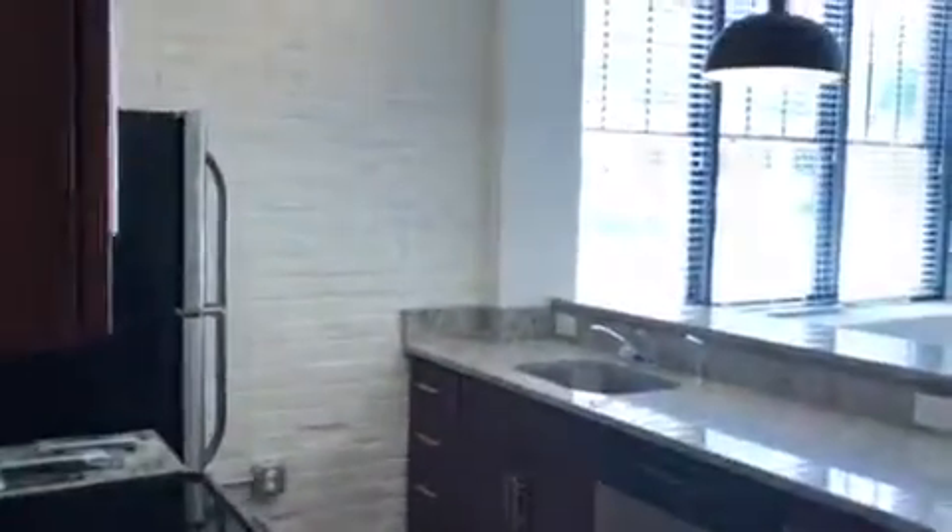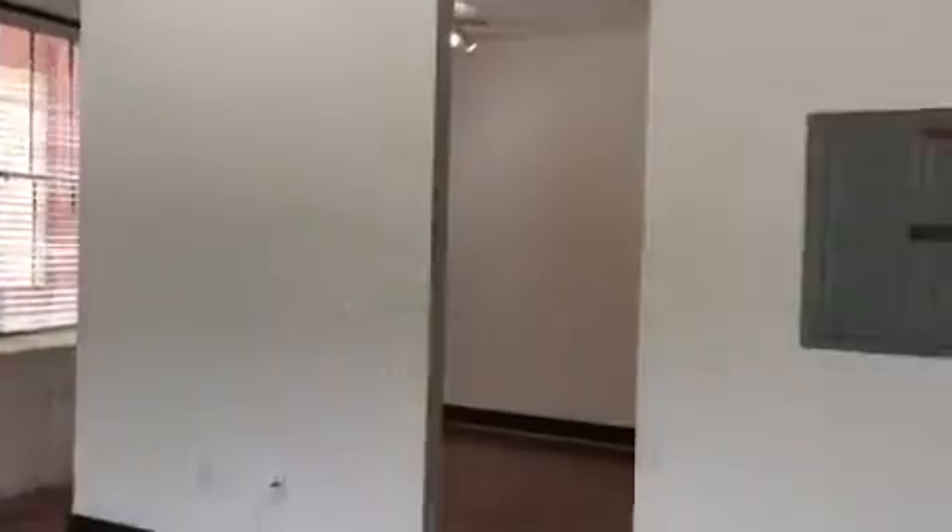Welcome home to number 114. Walk into lots of natural light. Hello light. This is a really fun apartment.